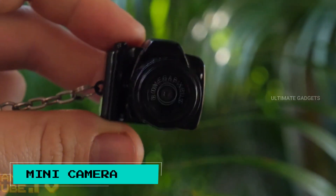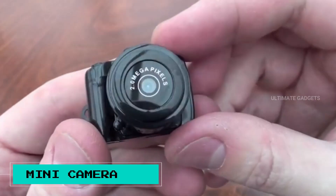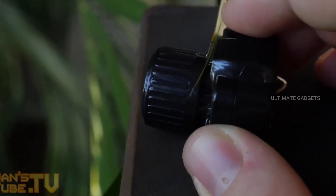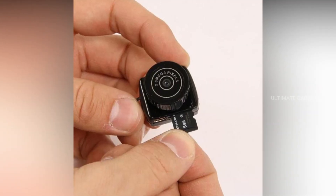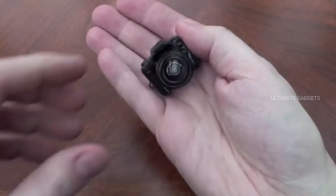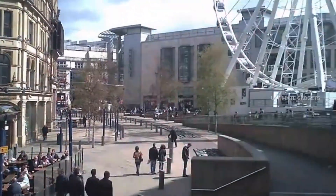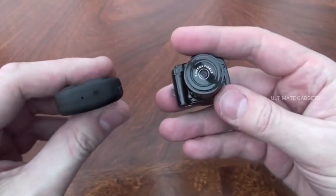Mini camera. This is a small camera. We can record audio and video with it. It is 30fps and you can record for up to 60 minutes. You can also use a memory card. It is very stylish. So you can try this small camera.